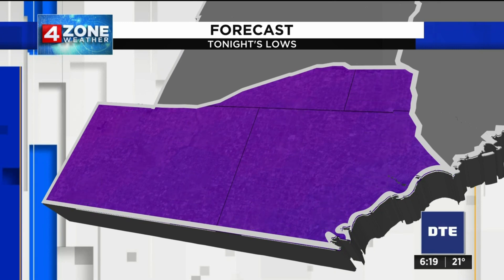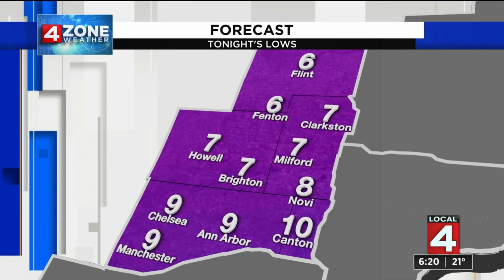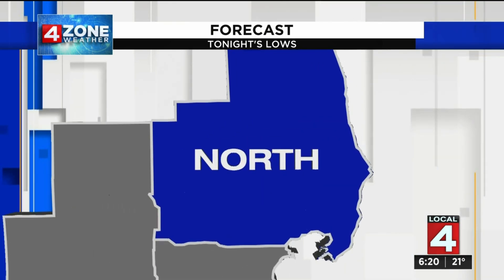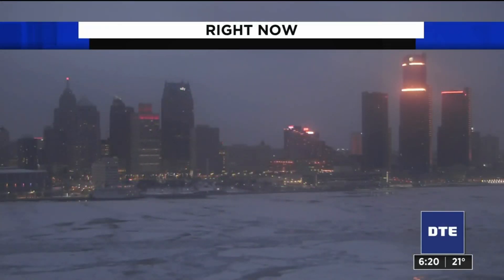In the metro zone and south zone, temperatures between 10 and 13 degrees when you wake up on Monday — President's Day morning. Temperatures down to 7 to 9 degrees in our west zone, and the same just north of M59 in our north zone.